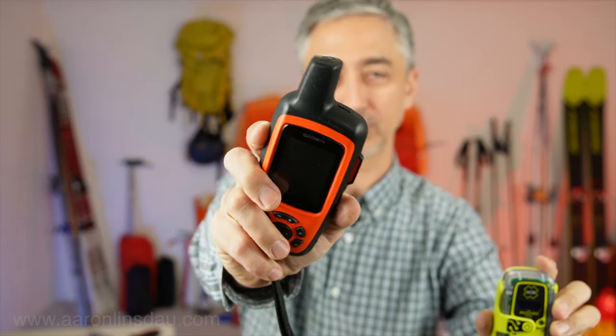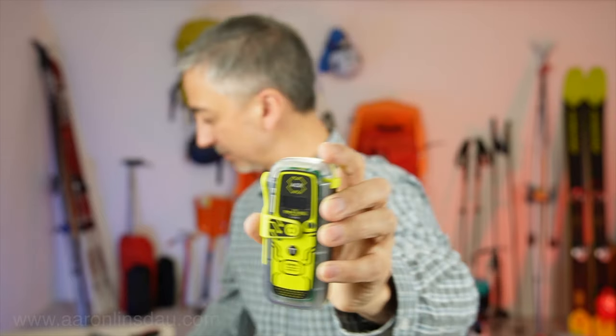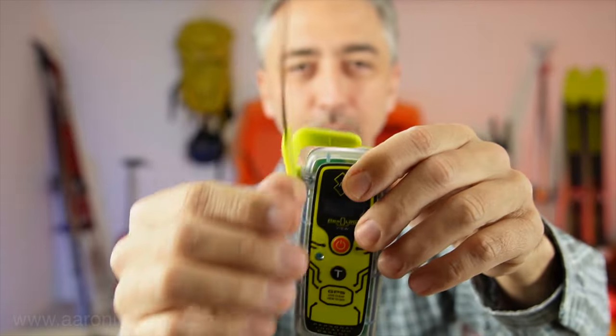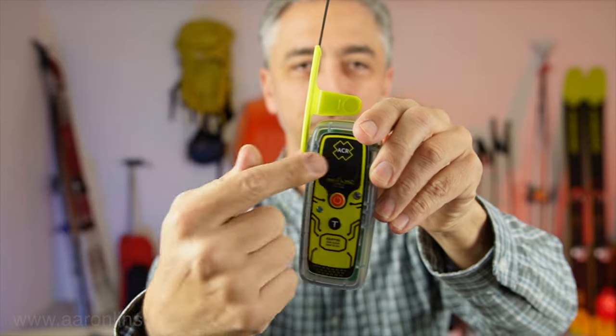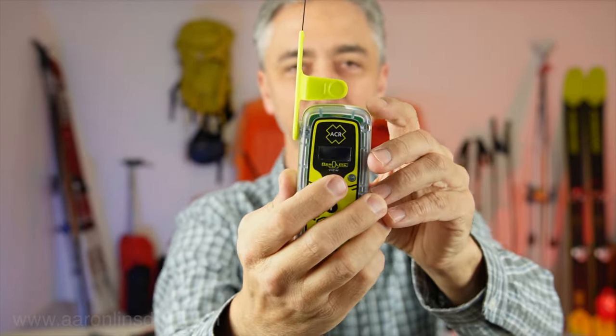The PLB uses a satellite network and also picks up the GPS signal. Once you simply flip the metal antenna out, flip it around, and press it on, it will send a signal showing your GPS coordinates and confirm that the 406 MHz signal has been sent.